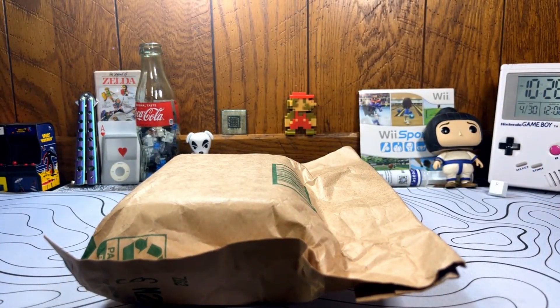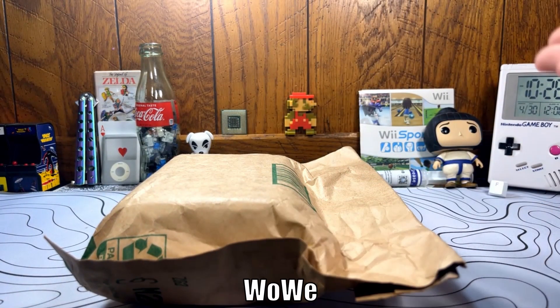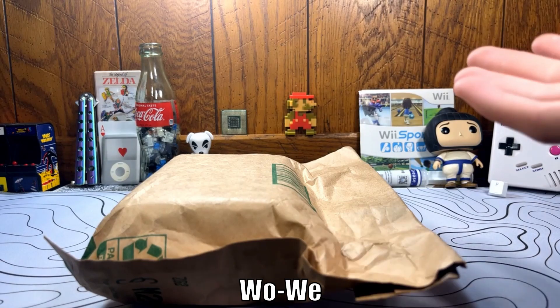Alright, so today I'm pretty excited. Today we have a package from — it's either WoWee or WowWee — I'm just gonna say WoWee.